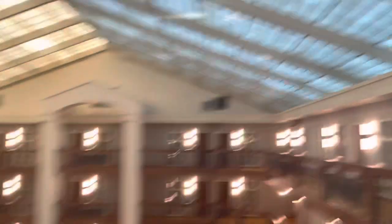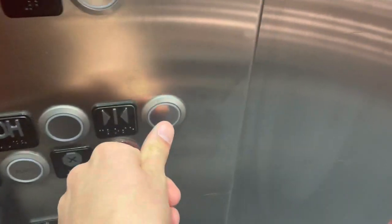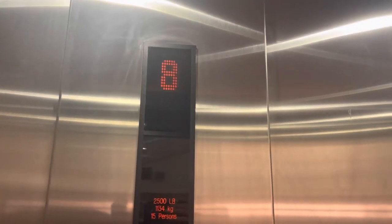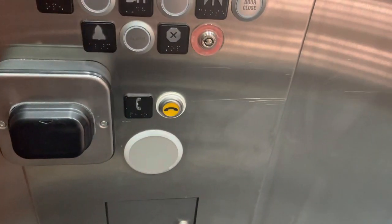Here we are at eight. Going down to one. I'll watch the numbers in this elevator. The phone button has been replaced with a Manitol.